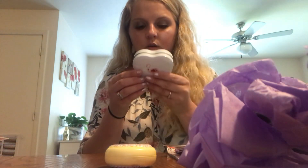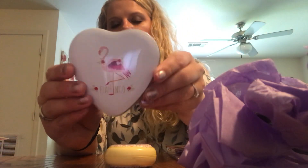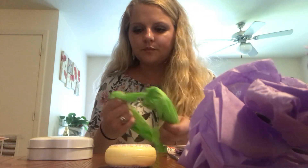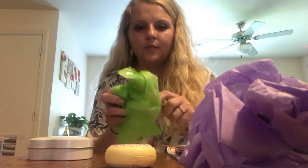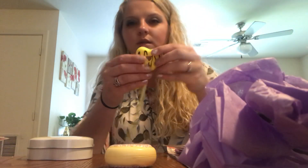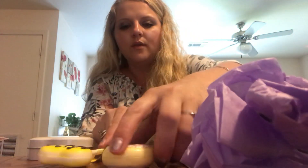Oh, this is cute. What is this? A little decor box. Well, that's cute. And then there is another one. Oh, these are cute. I don't think mine ever got these ones that have the little squishies. Oh, that's cute. I love those.